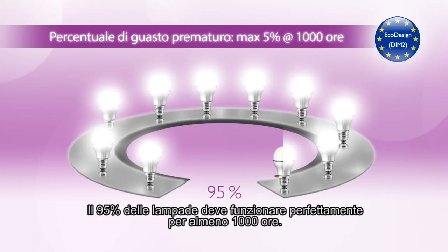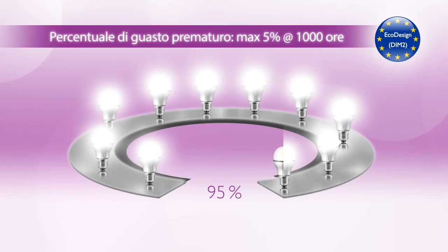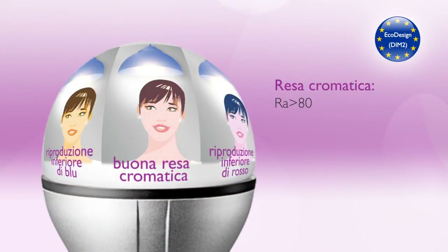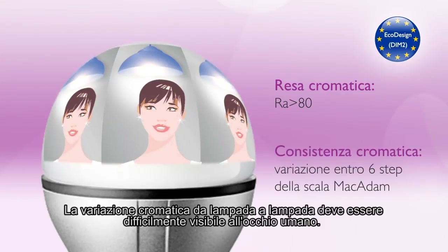95% of the lamps should survive for at least 1,000 hours. Color should always be represented in a vivid, natural way. Color variation from lamp to lamp should be hardly visible to the human eye.